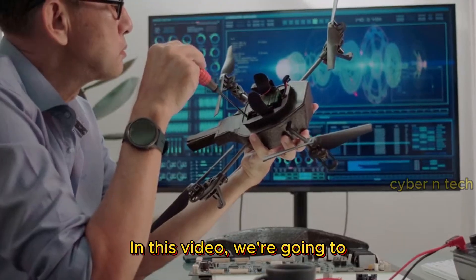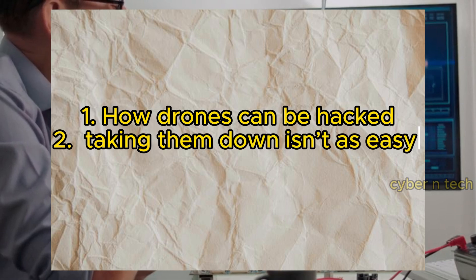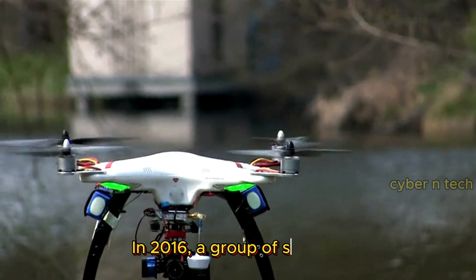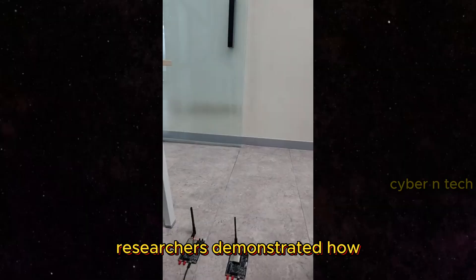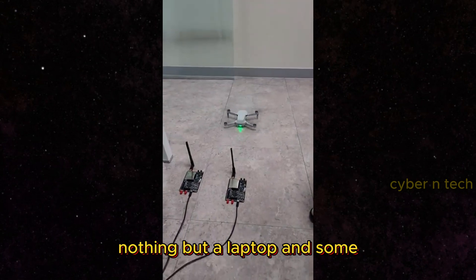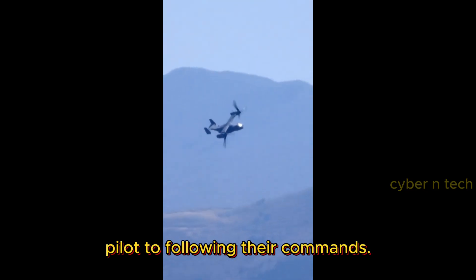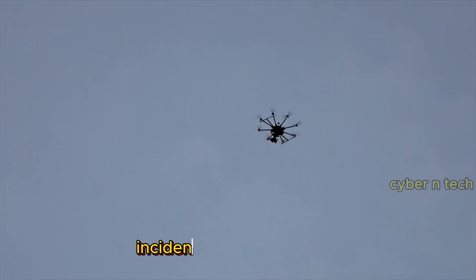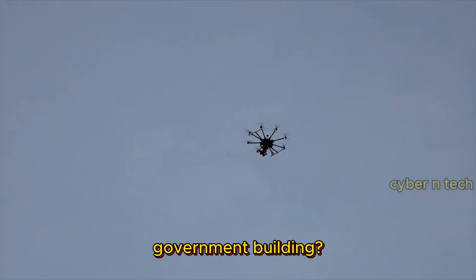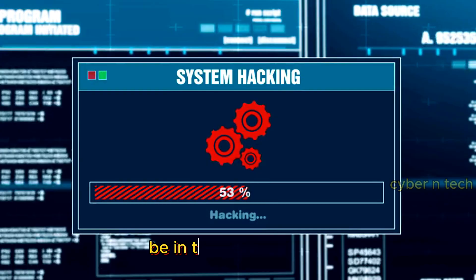In this video, we're going to break down how drones can potentially be hacked and why taking them down isn't as easy as tossing a rock. In 2016, a group of security researchers demonstrated how a commercial drone could be hijacked mid-flight using nothing but a laptop and some clever software — the drone went from obeying its pilot to following their commands. And who could forget the incident in Japan, where a drone carrying radioactive material was landed on a government building — a warning of just how dangerous these machines can be in the wrong hands.